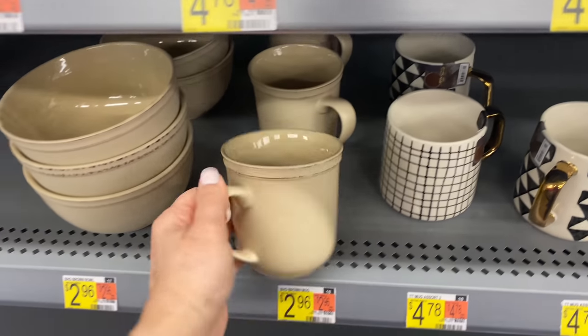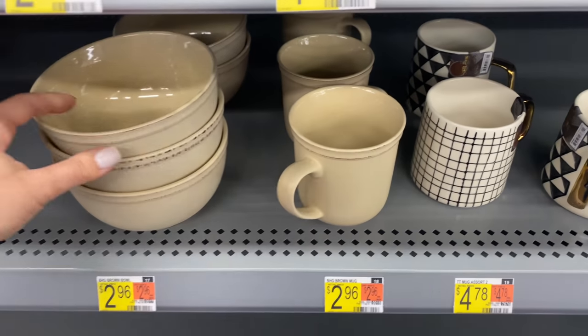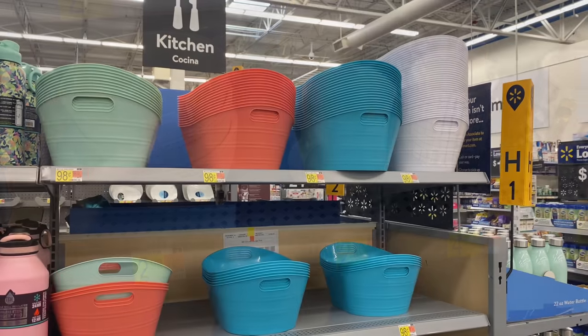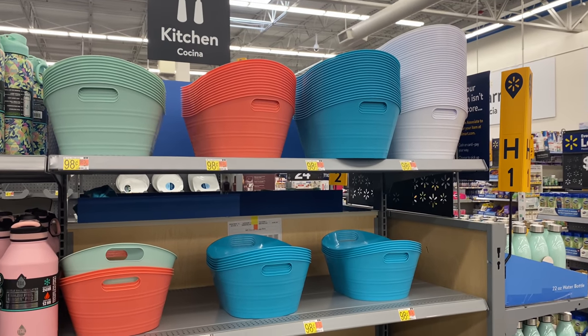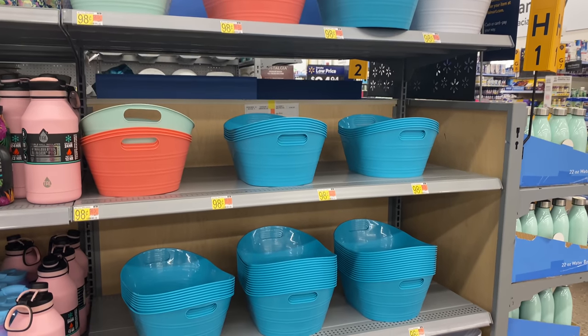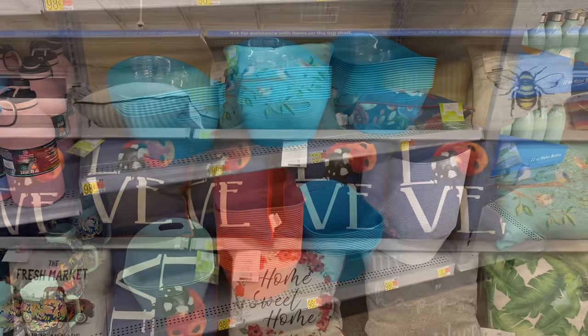These are also very cute — very farmhouse-y. The bowls are $2.98, very rustic and pretty. Now this is a deal I could not pass on — these bins are 98 cents! So cute, and I love all the colors to organize any area of your home.